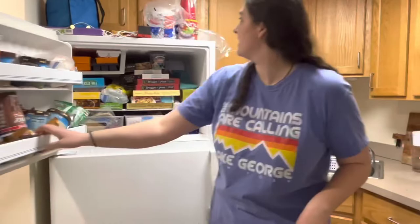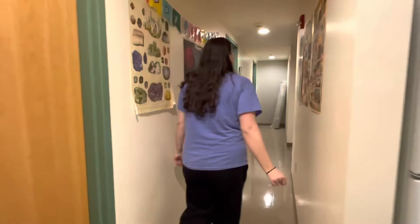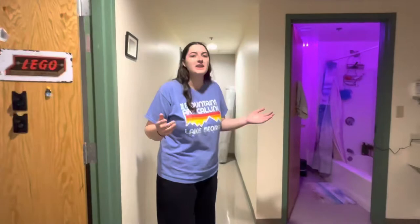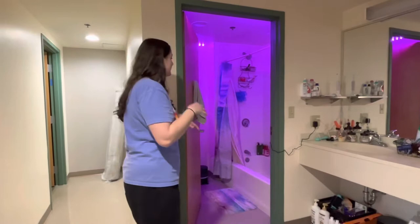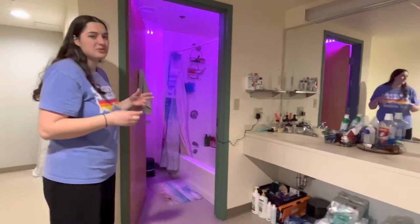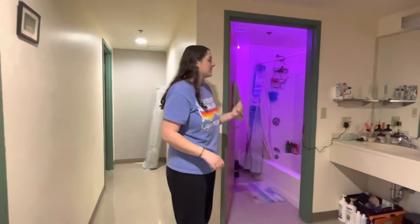Now we're going to head down the hallway. Anything you can add to fill the walls makes the space look better and more comfortable. In our bathrooms, we set up LED lights around the ceiling, which makes the vibe really nice — we don't have to turn on the obnoxious bright light, and it's really cool for showers. I definitely recommend getting a shorter LED strip for that.